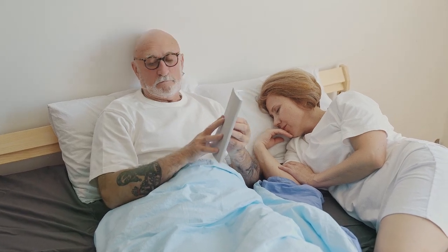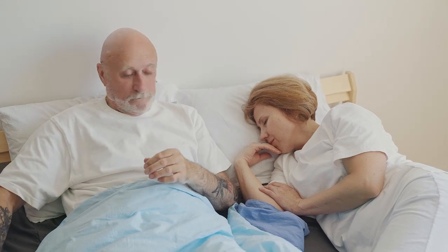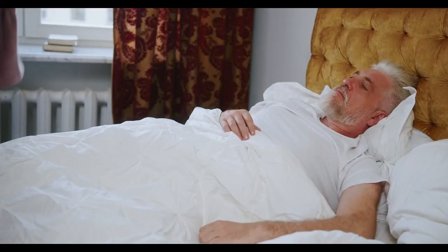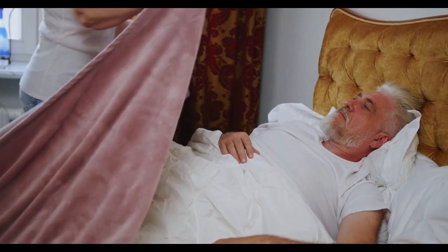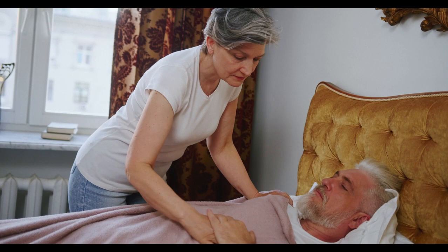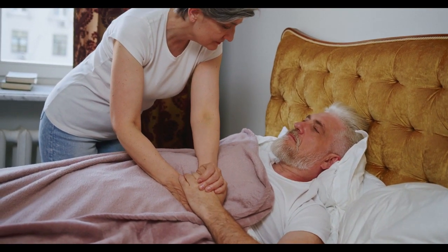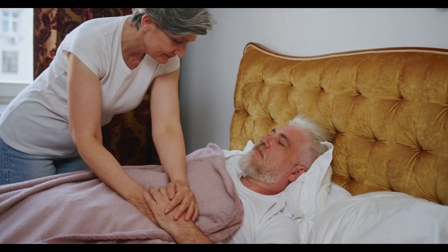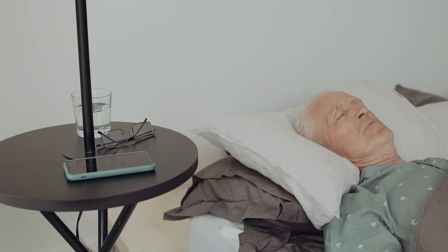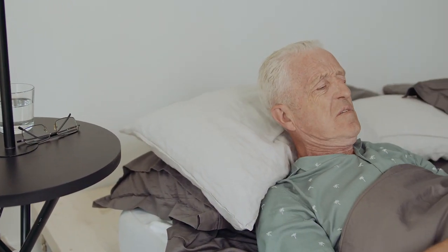As we age, natural changes in our sleep cycle and the increasing prevalence of chronic health conditions can make getting a restful night of sleep more difficult. Your mattress matters. The right bed can mean the difference between a full 8 to 9 hours of sleep or a restless night of uncomfortable tossing and turning. We've picked our top mattresses for seniors and outlined what makes these beds the best choice for adults over the age of 65. Here are the Top 5 Best Mattresses for Seniors.